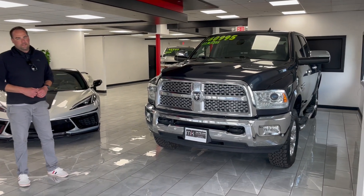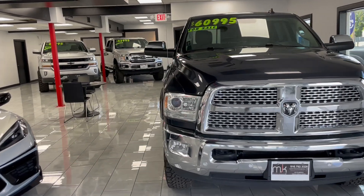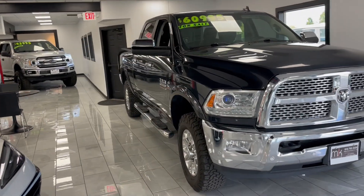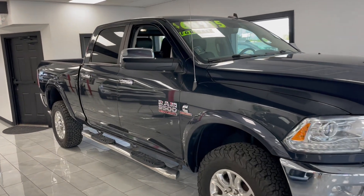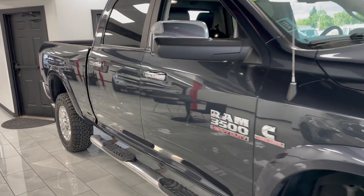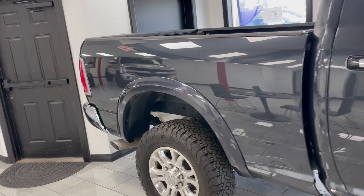Here we have a 2018 Ram 3500, a one-ton crew cab short bed truck. It's rare on the short wheelbase, granite crystal in color — it's a beautiful truck. Four-wheel drive, Cummins turbo diesel, and the Aisin transmission. This is a Laramie package with spray-in bed liner and bed lighting.